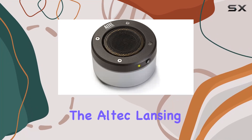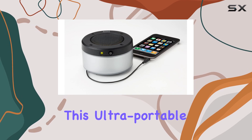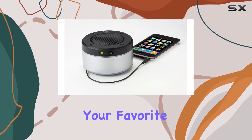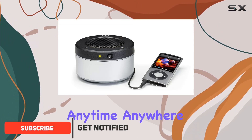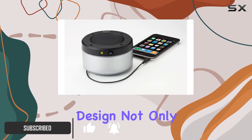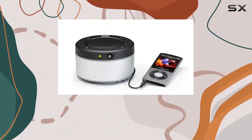Today, we're diving into the Altec Lansing IM227 Orbit MP3 Speaker. This ultra-portable speaker is designed to let you share your favorite tunes from your MP3 player, music-enhanced phone, or laptop anytime, anywhere. The wraparound design not only adds a layer of protection for the cord and connector but also contributes to its sleek and modern look.